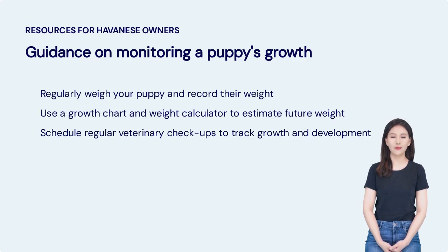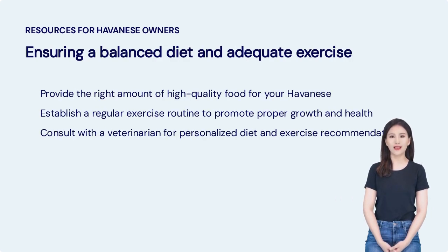Here are some key steps to help you track their development: regularly weigh your puppy and record their weight, use a growth chart and weight calculator to estimate their future weight, and schedule regular veterinary checkups to track their growth. To ensure proper growth and health, provide the right amount of high-quality food and establish a regular exercise routine to promote overall well-being. For personalized diet and exercise recommendations, consult with a veterinarian.